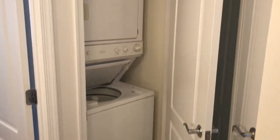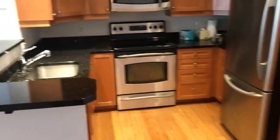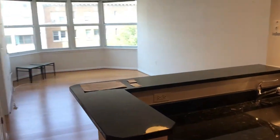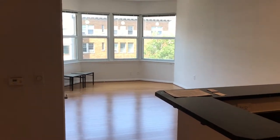Bonus — it's 1111 11th Street and it's for rent, available now. Totally easy to show.